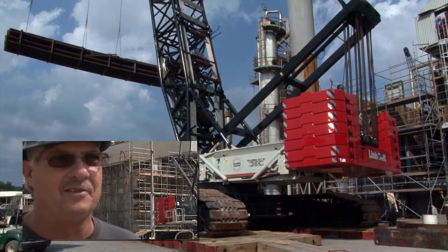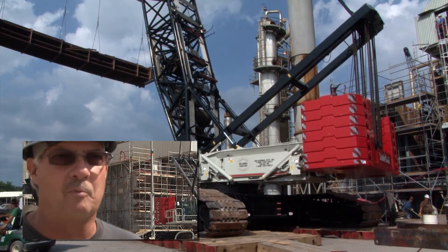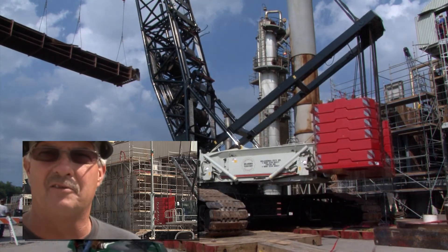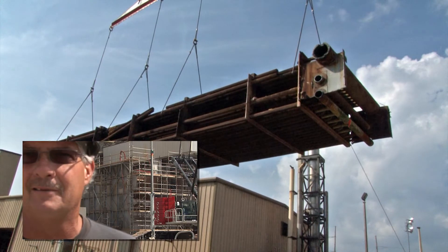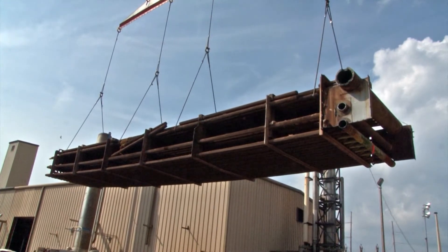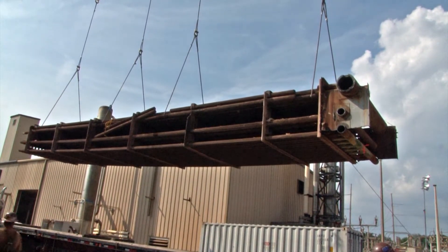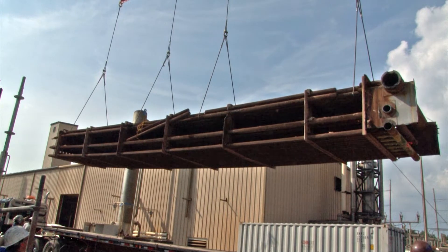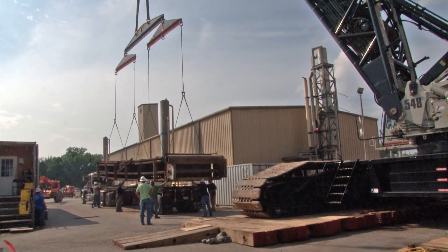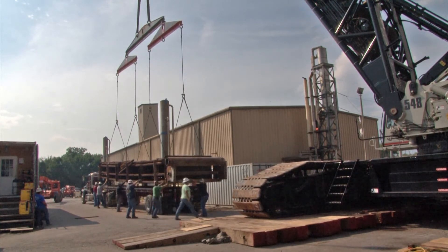Counterweight installation is easy on it. The upper weights do require the use of an assist crane, but it's fast. Most of the time we're waiting on trucks to bring in the counterweights. Un-decking the crane — they have a new pinning system on there. Others require quite a bit of work to get the house pinned to the car body, but on this one you simply set it down, flip a switch, it shoves all the pins out, come back and put the safety latches on, and you're done. It takes a total of about 10 minutes.